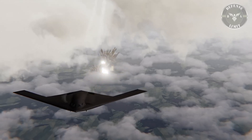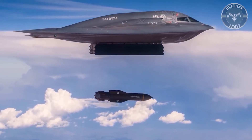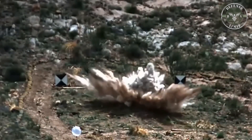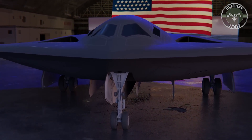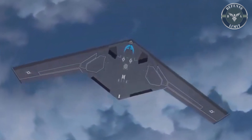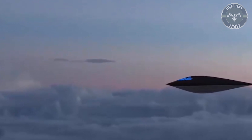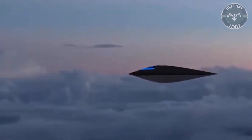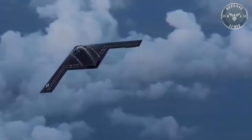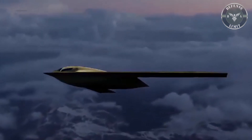The B-21 Raider carries a flying wing shape similar to its predecessor and will be capable of carrying conventional and nuclear weapons around the world using its long range and aerial refueling capabilities. Northrop Grumman hailed the new aircraft as the backbone of the future bomber force, with the first flight expected in 2023. The Pentagon targets the B-21 Raider to fly thousands of miles to engage long-range enemies and evade the detection radars of today's most advanced air defenses.